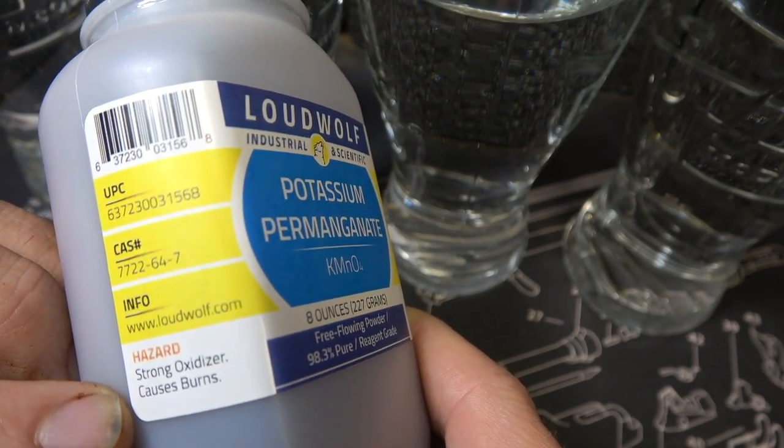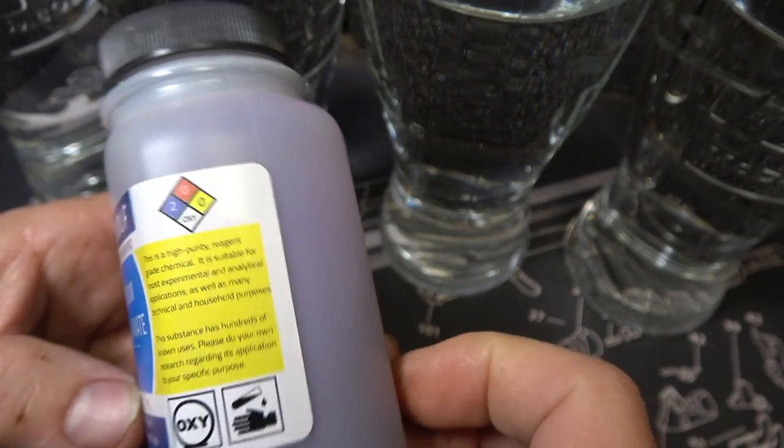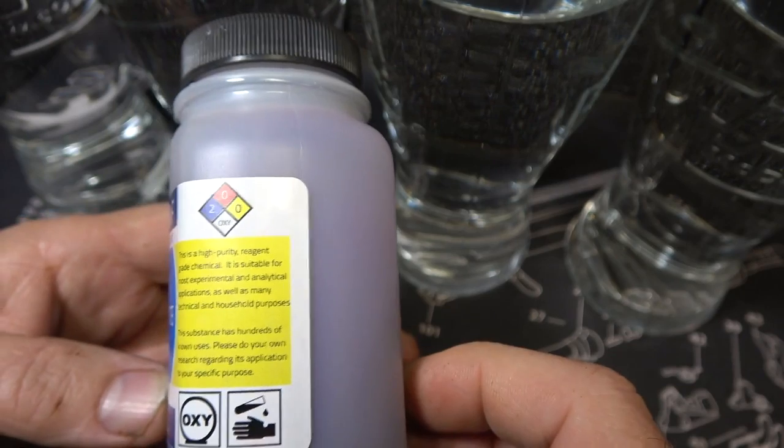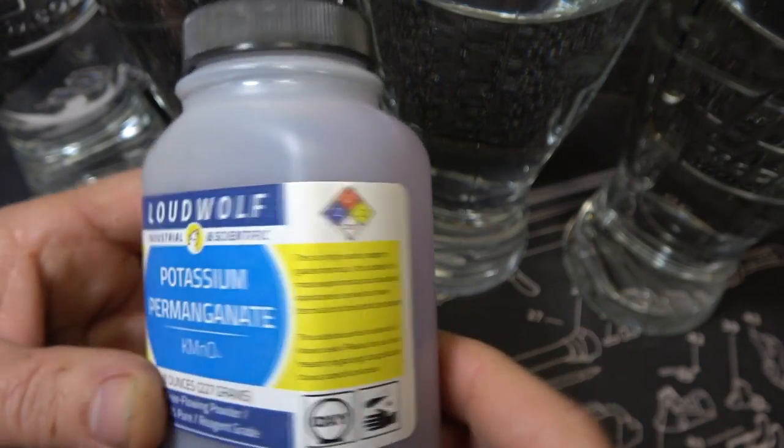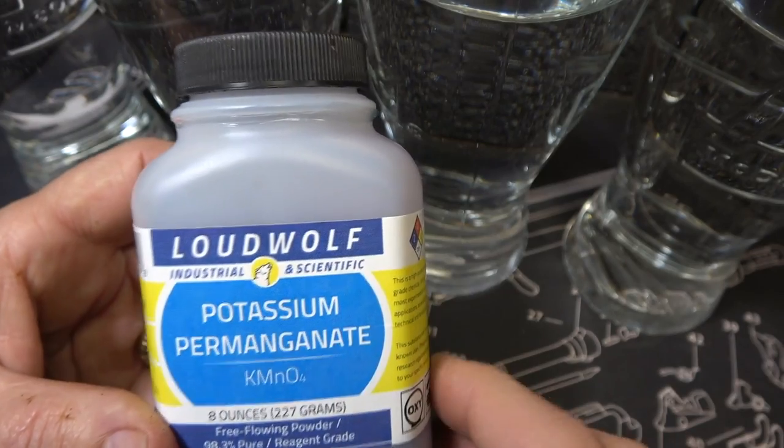It says strong oxidizer, causes burns. You want to be careful with this. Just like when you breathe it in with the fire starting, you've got to be very careful. You can go to the LoudWolf website and they have a lot of safety data there.